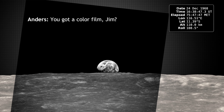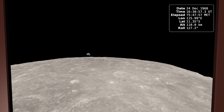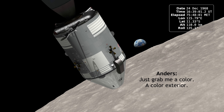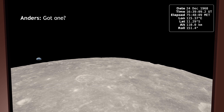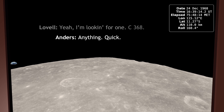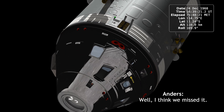You got a color film, Jim? Hand me a roll of color, quick, will you? Oh man, that's crazy. Quick. It's out here. Just grab me a color. A color exterior. There we go. Got one? Yeah, we're looking for one. C-368. Anything, quick. Here. I don't think we missed it.